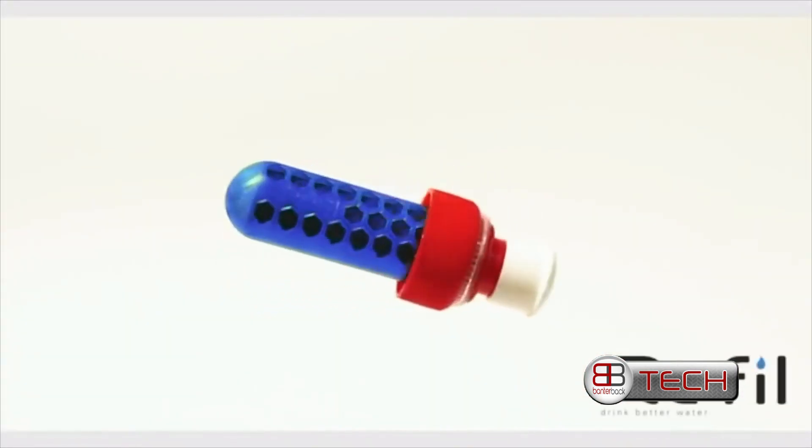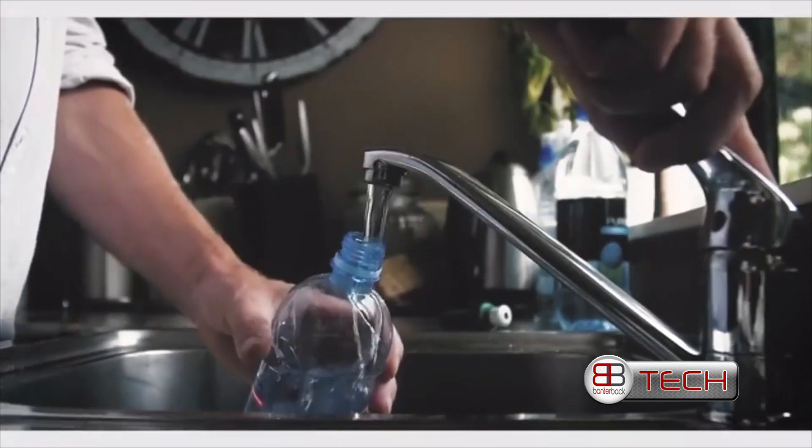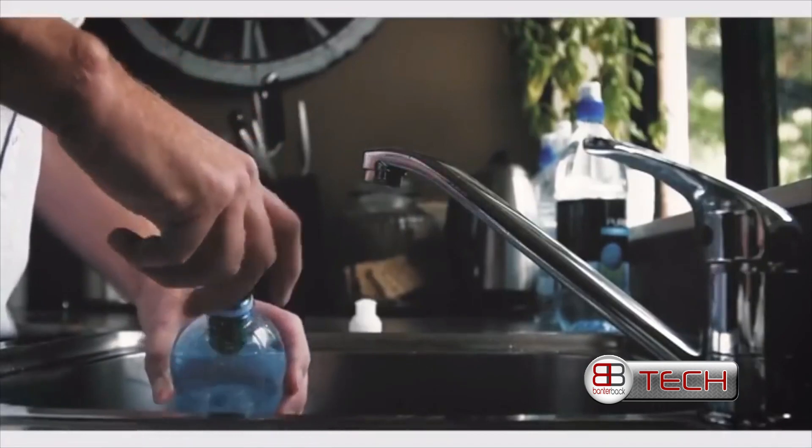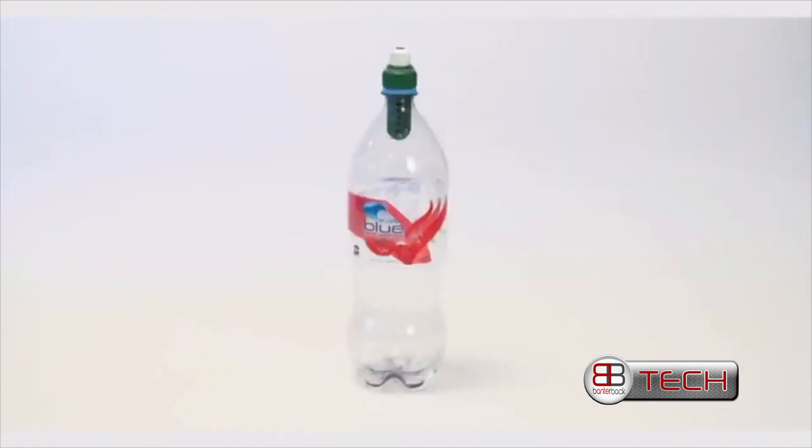Introducing Refill — an activated charcoal filter that removes chlorine and other organic contaminants from tap water, engineered to fit onto 65% of the plastic bottles you would find in a supermarket.